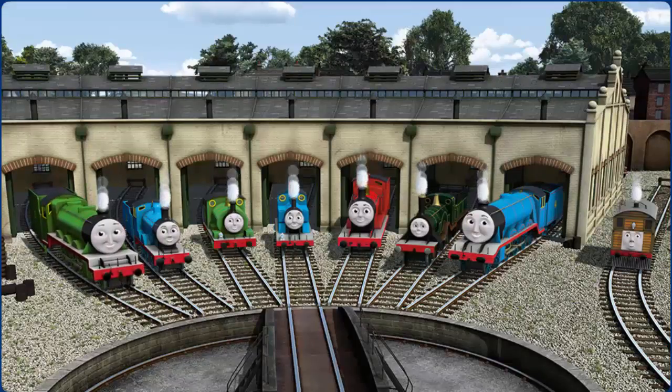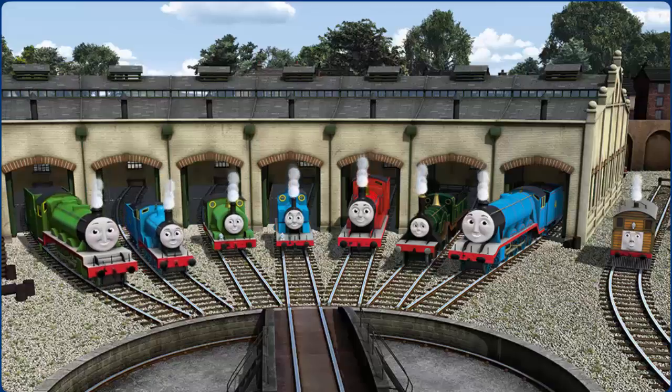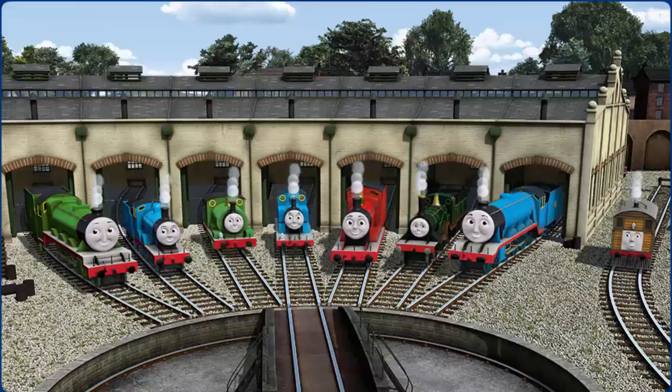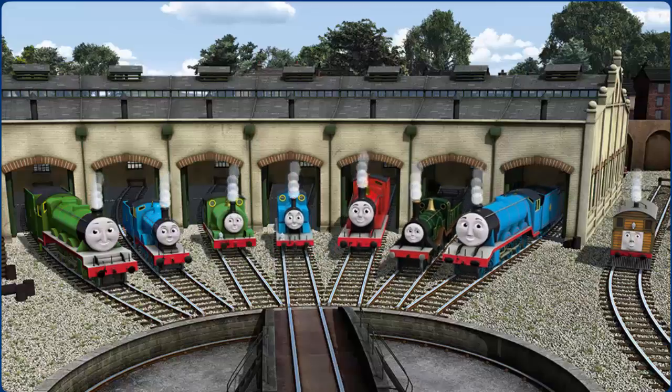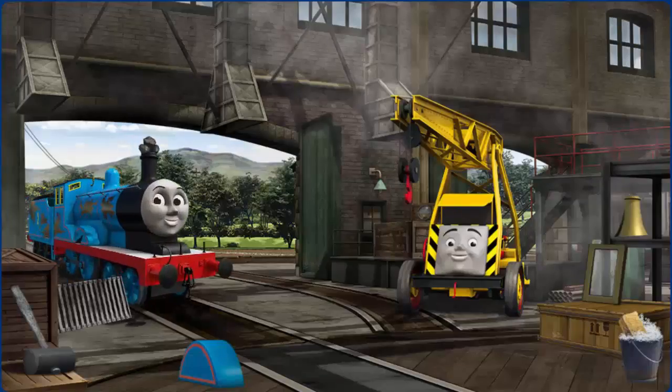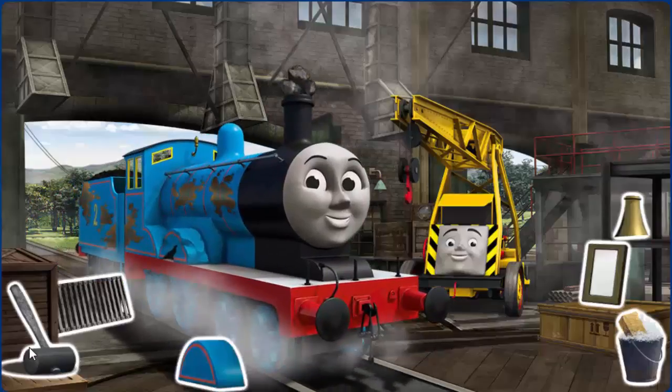You helped repair Henry, Edward, Percy, Thomas, James, Emily, Gordon, and Toby. You are really useful! Edward's funnel is clogged with rocks.